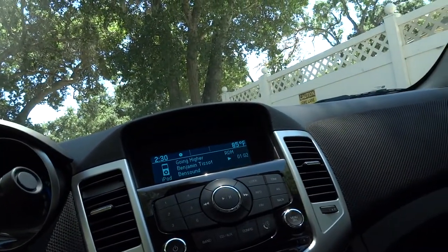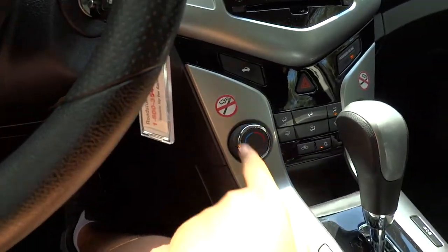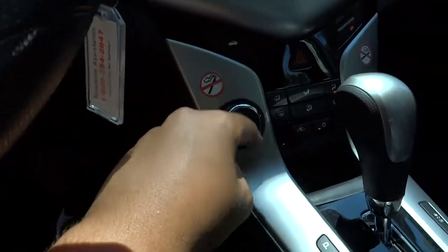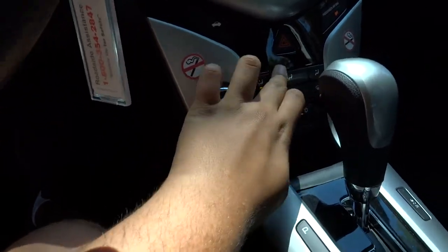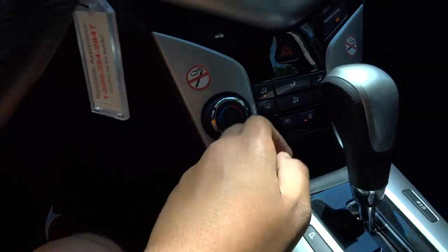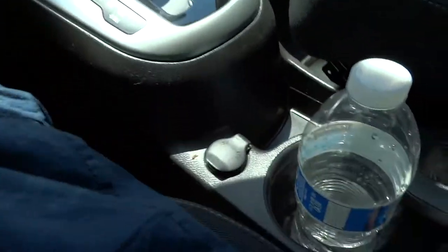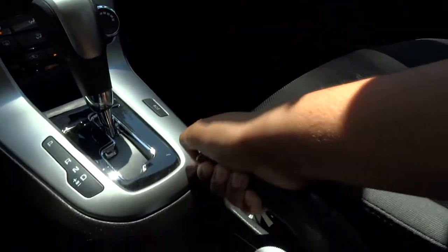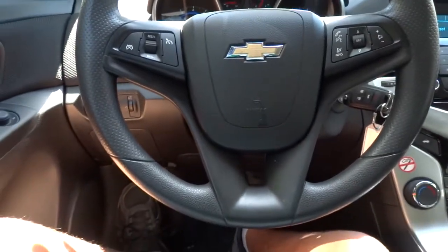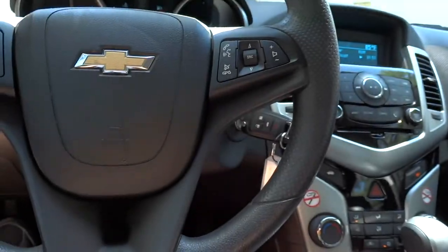Coming down to your infotainment system, you have various phone controls including audio controls for CD, phone, auxiliary, and other things. You have your trunk release button, hazard switch, and air conditioning controls including face and leg vents, front and rear defrost, recirculation, and air conditioning itself. You've got your automatic transmission shifter, traction control, a 12-volt power outlet, and your e-brake. You've also got your center console with auxiliary and USB ports. As far as your steering wheel, you've got cruise control, volume control, and phone controls including voice command.